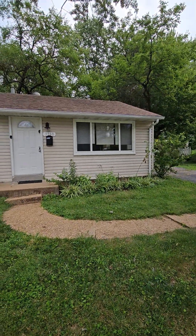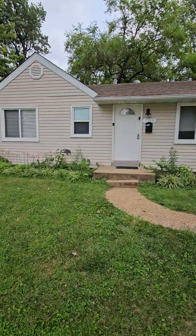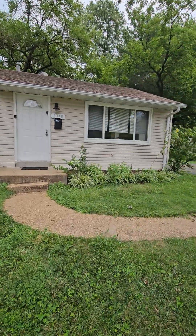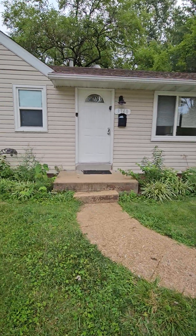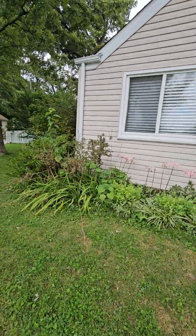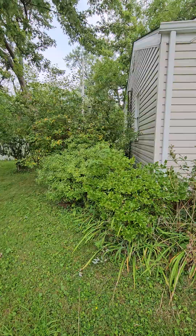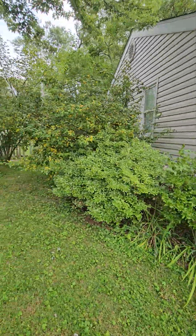Here we are on Delta. Roof looks good. Outside looks okay. Could probably trim these bushes up a little bit.